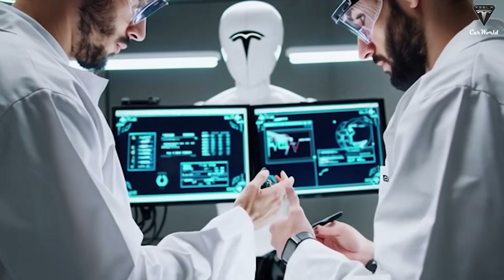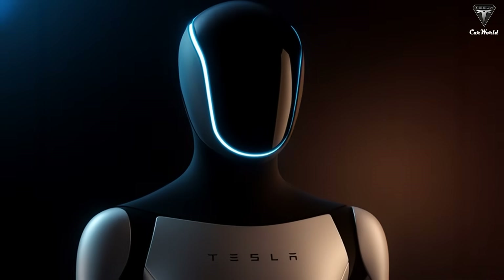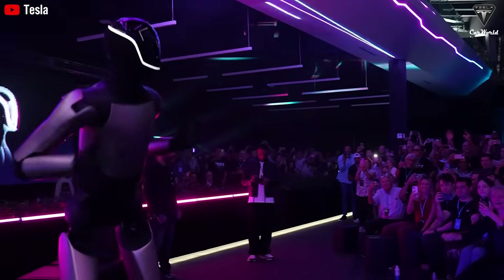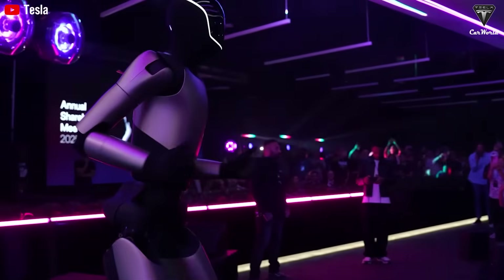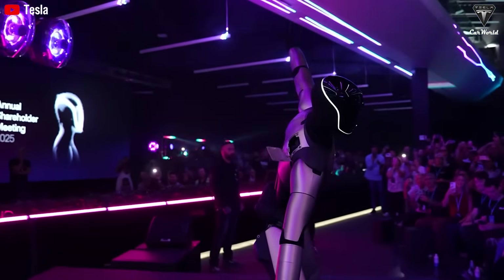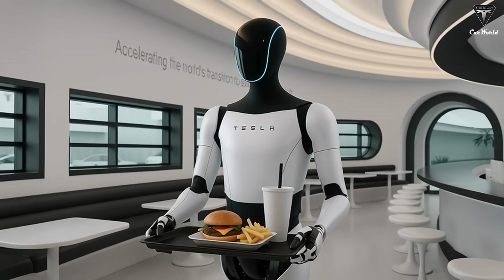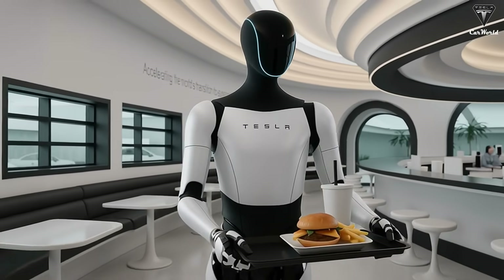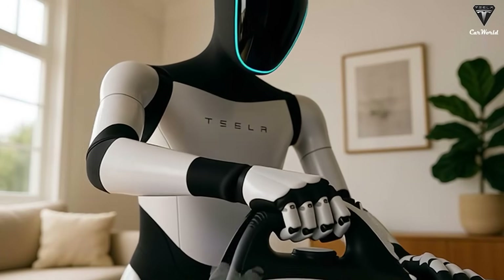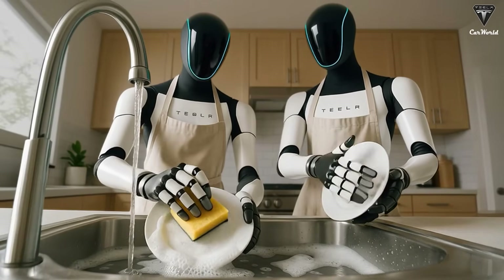The headline moment came from the running sequence. Optimus Gen 2.5 covered roughly 4 meters in 1.71 seconds, which independent calculations confirmed as 2.34 meters per second, or 5.2 miles per hour. That number is impressive, but the more meaningful milestone is that Optimus exhibited a true running gait. The robot had a genuine flight phase — a few frames in which both feet were airborne. Only a handful of advanced bipedal platforms have ever demonstrated this, and even fewer have done so in stable, controlled indoor environments.